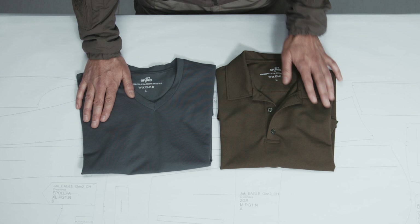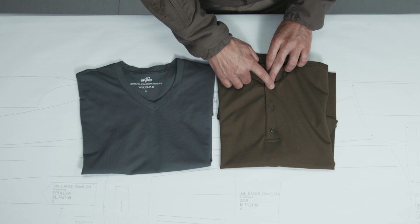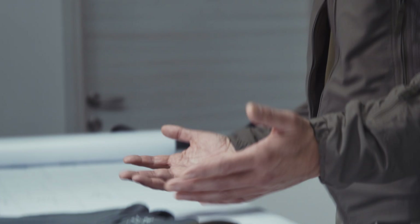T-shirt, polo shirt. Of course the polo shirt has a collar, it has three buttons, and the t-shirt has a v-neck.